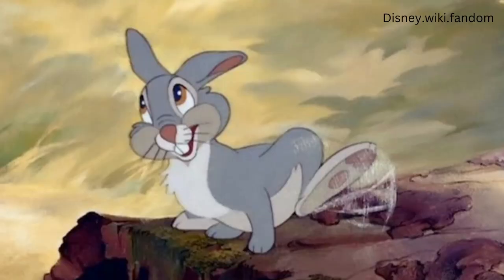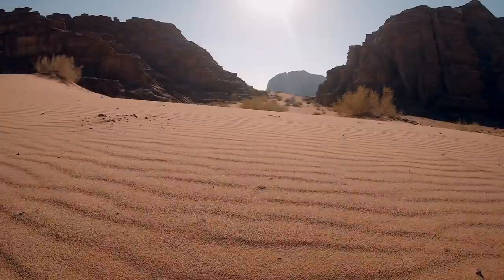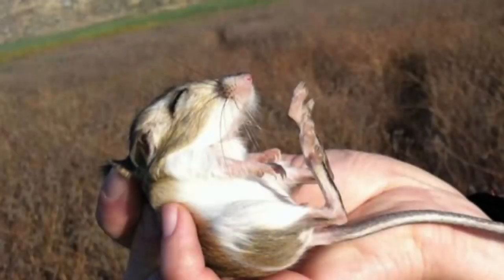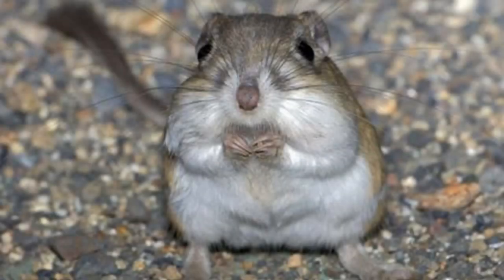Although they may not possess actual superhero abilities, kangaroo rats are a widespread sight in desert regions, renowned for their distinctive hind legs and remarkable leaping abilities. As with their pocket mouse relatives, kangaroo rats also sport fur-lined pockets on the outside of their cheeks, a trait commonly found among small rodents within the heteromyidae family.